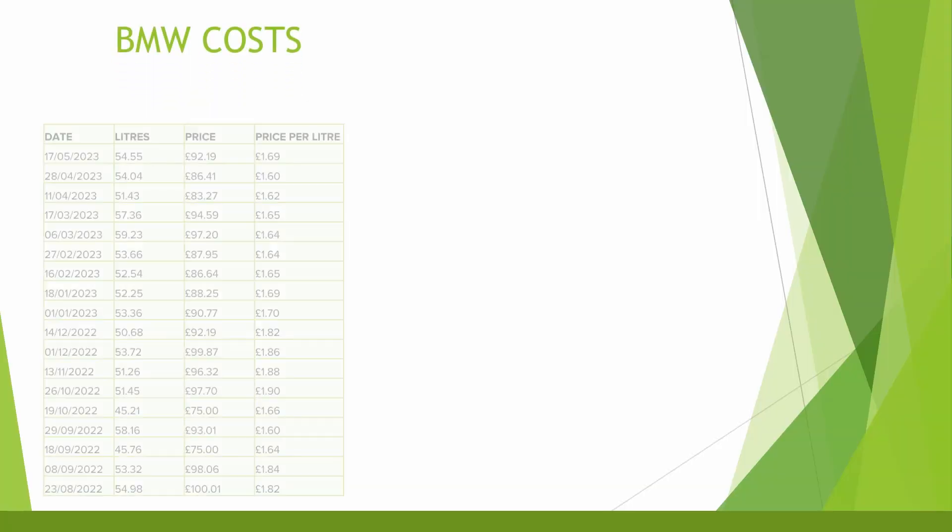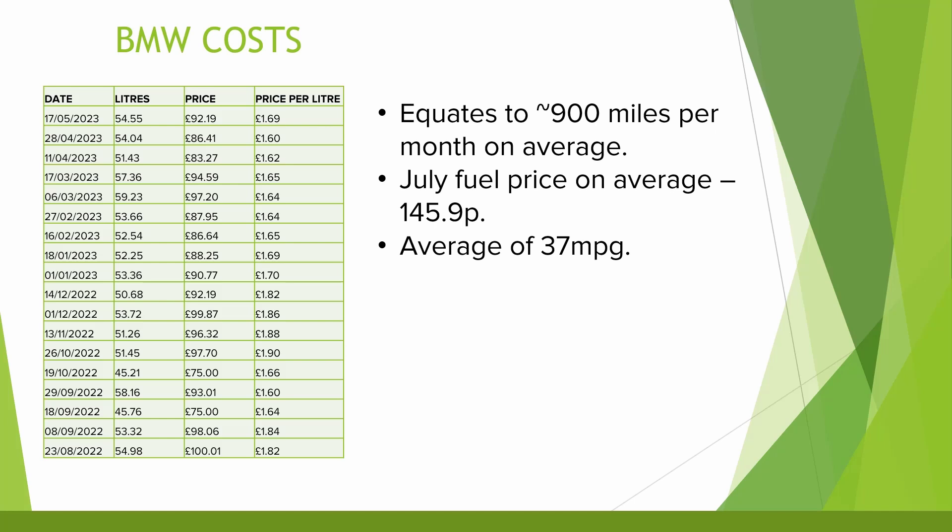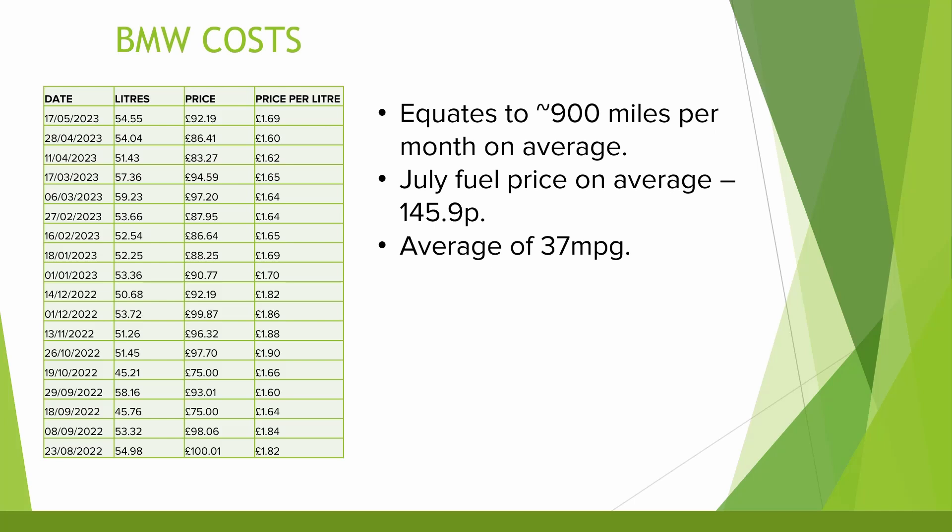If we start by looking at the running costs for the BMW, I very regularly used to fill the car up twice a month, filling up with around 55 litres to the tank on average. I've got the figures on screen from when I've filled up in the past and the cost. So across a month that equates to around 900 miles of range on average and 110 litres of diesel each month. If we take the average price of fuel across July in my area using my local Shell garage, this costs 145.9 pence per litre.